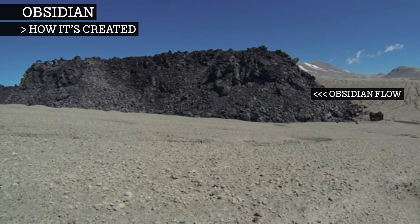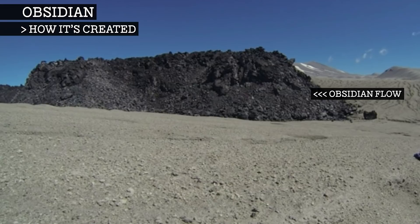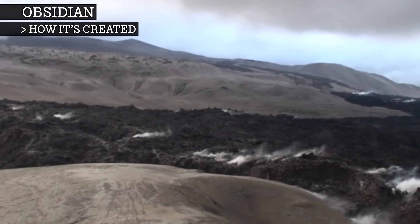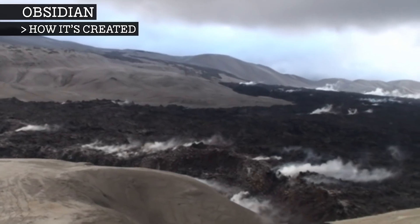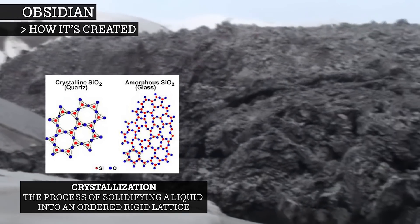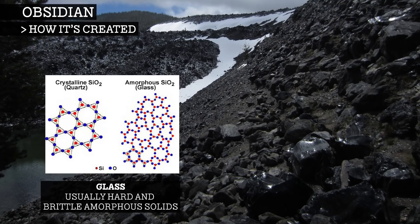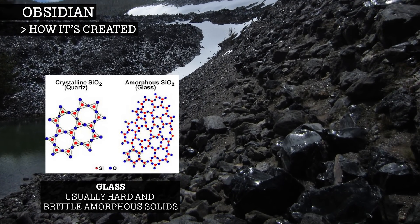Obsidian flows don't look like your average lava flow. They appear as an extremely slow-moving mass of rock and can flow for kilometres, taking months at a time. Obsidian flows cool rapidly, causing any water within to escape, thus increasing the viscosity even further. This increased viscosity impedes crystallisation, which is the process of solidifying a liquid into an ordered, rigid lattice. By impeding this process, the lava instead solidifies as a glass, which has a disordered but rigid structure. This glass is obsidian.